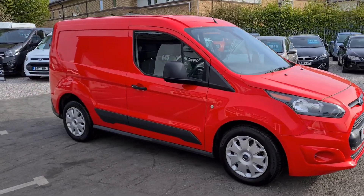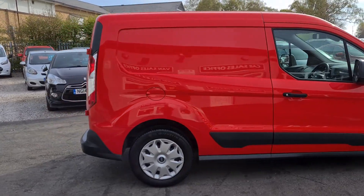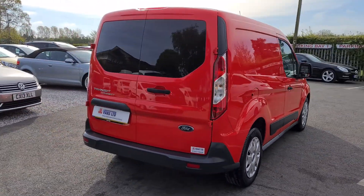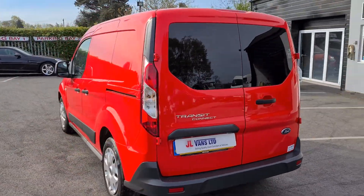Hello and welcome to Jail Vans. It's going to be a quick walk around. 2016 66 registration Ford Transit Connect. It's a short wheelbase, glazed rear end, Trend specification.